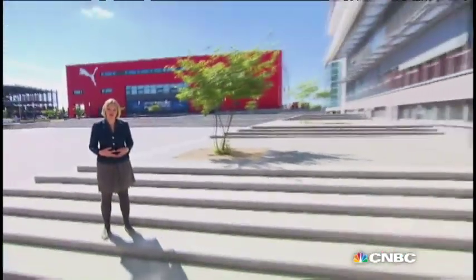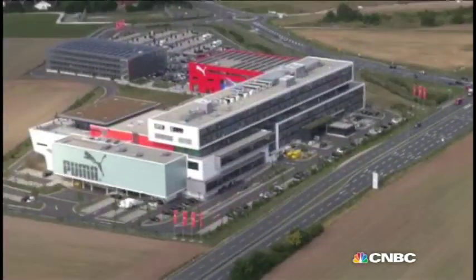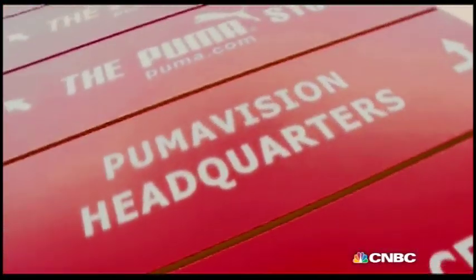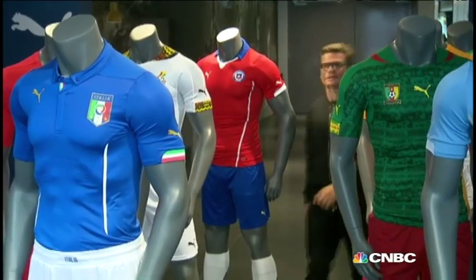Where better to see what truly goes into designing that type of equipment than here, Puma's global headquarters in Herzogenaurach, Germany. We came here to meet the company's global creative director Thorsten Hochstetter to find out more about his vision about the World Cup kits he designed and the technology within.